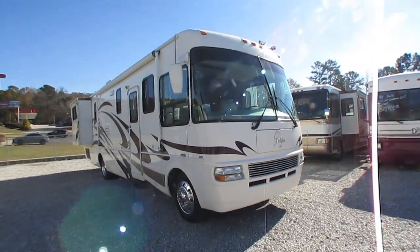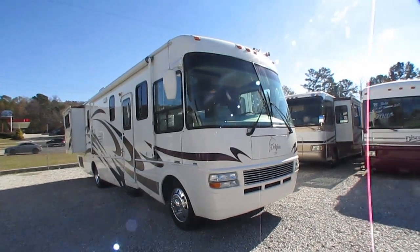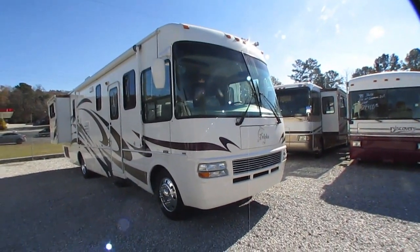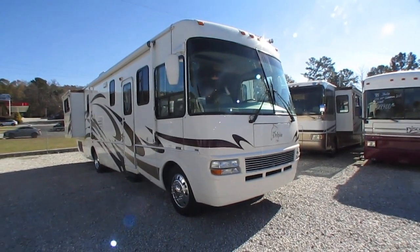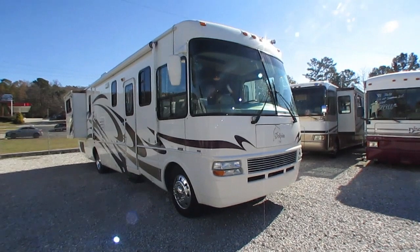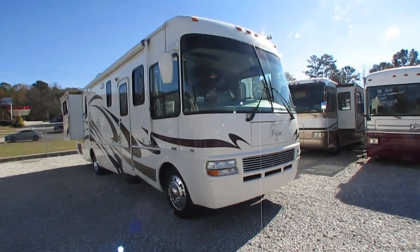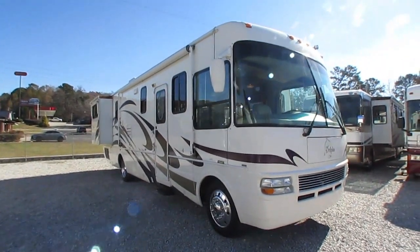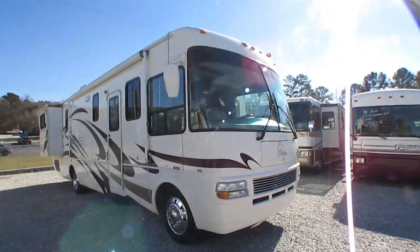Beautiful condition. Bought new in Tennessee — been a Tennessee motorhome its whole life, nothing from up north. The guy that bought it brand new sold it to his friend, who I bought it from. So the previous owner has known this motorhome since it was new, as it belonged to a good friend of his who bought it new. And it is just — folks, I wish I could find them like this every day.